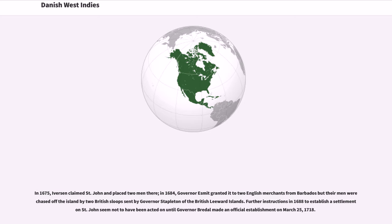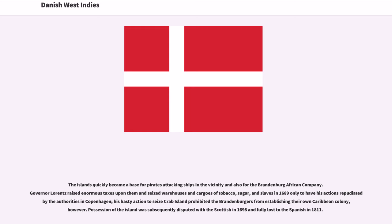In 1675, Eveson claimed St. John and placed two men there. In 1684, Governor Esmond granted it to two English merchants from Barbados, but their men were chased off the island by two British sloops sent by Governor Stapleton of the British Leeward Islands. Further instructions in 1688 to establish a settlement in St. John seem not to have been acted on until Governor Brettel made an official establishment on March 25, 1718. The islands quickly became a base for pirates and also for the Brandenburg African Company. Governor Lawrence raised enormous taxes and seized warehouses and cargos of tobacco, sugar, and slaves in 1689, only to have his actions repudiated by authorities in Copenhagen. His hasty action to seize Crab Island prohibited the Brandenburgers from establishing their own Caribbean colony, however. Possession of the island was subsequently disputed with the Scottish in 1698 and fully lost to the Spanish in 1811.